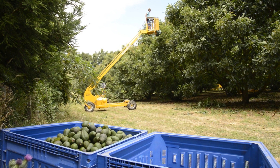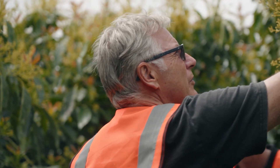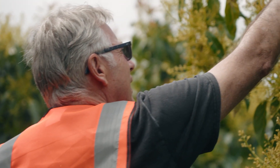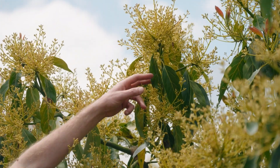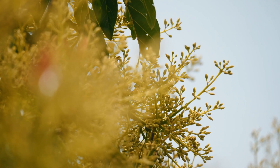It's generally driven by initially environmental factors. We may have a nicely balanced tree and then we might get a frost leading to poor fruit set. If we've got poor fruit set, we've got a lot of resource available for vegetative growth, and it's producing a lot of flowers the following year — and off we go into a spiral.